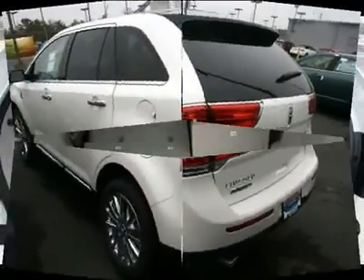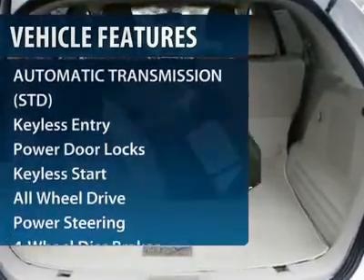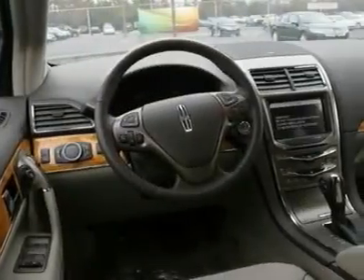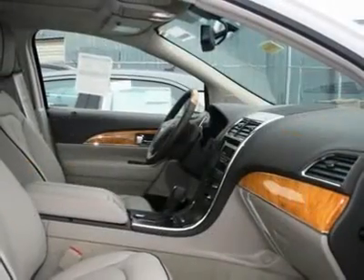Here are some of this vehicle's great options: all-wheel drive, steering wheel audio controls, power passenger seat, power liftgate, remote engine start, power steering, adjustable steering wheel, floor mats, keyless entry, keyless start.